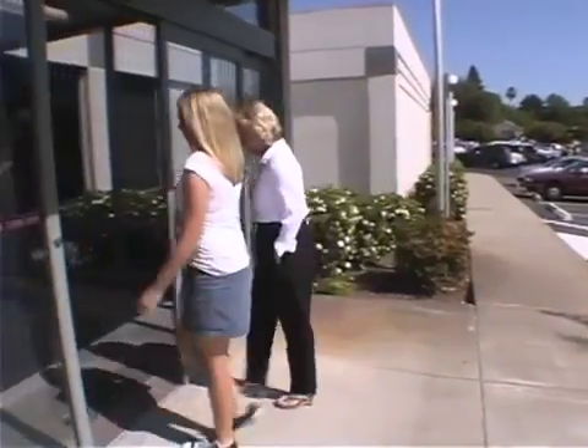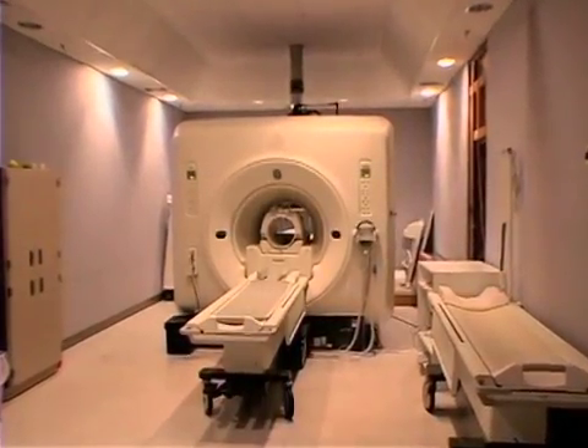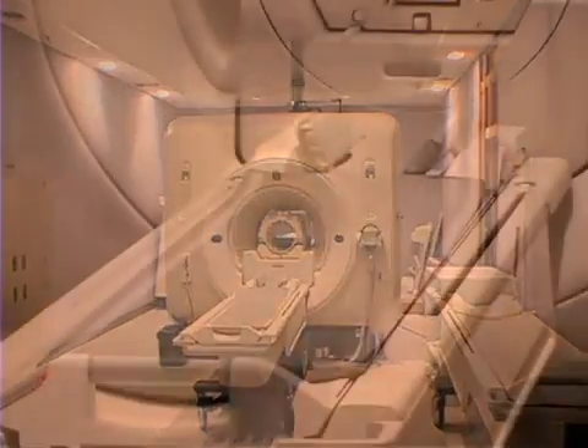Sometimes scientists need to look at the brain to find out more about it. One way to look at the brain is using a special machine. This is an MRI machine. MRI machines help us look at the brain.